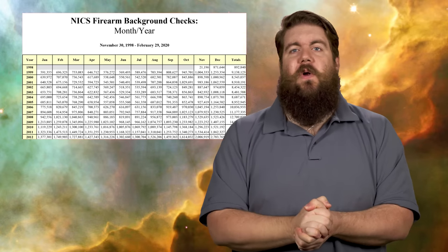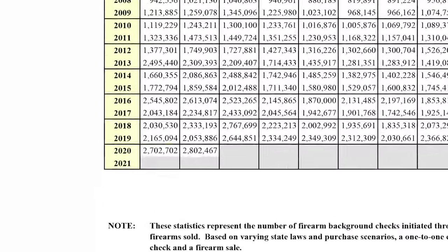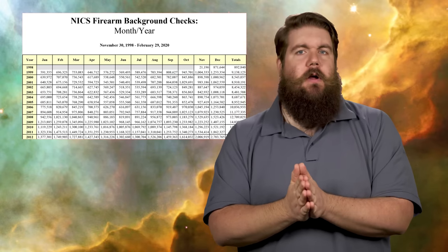In industry news, the February 2020 NICS numbers are in and they are high — almost 750,000 more background checks versus February 2019. March is expected to be even higher, as NICS staff reported a 300% increase over the prior year as of the 16th of the month. Likely due to panic buying, gun stores all over the country are sold out on ammo and sometimes guns, and it's hard to know how long that trend will continue.